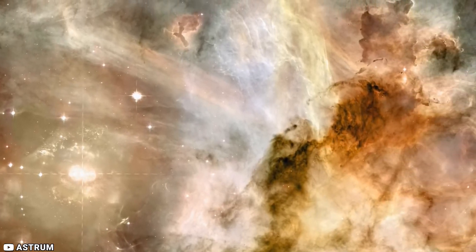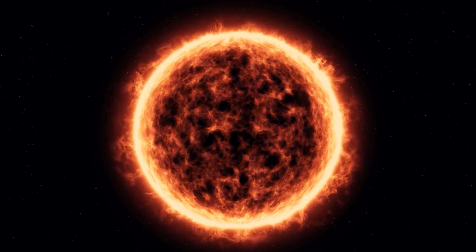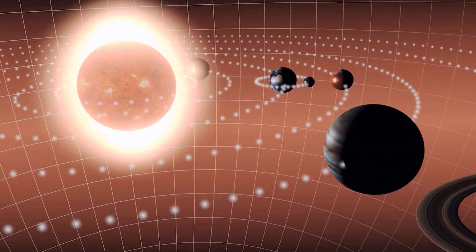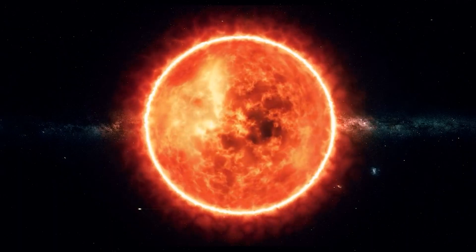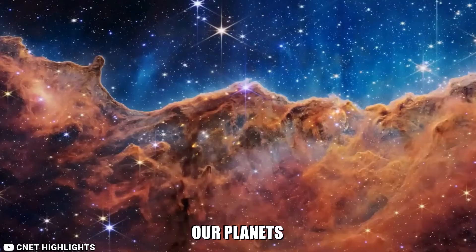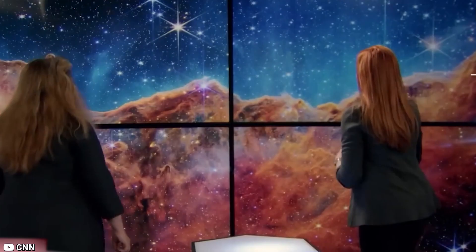Straven argues that each speck of light in the image represents a separate star, similar to the Sun, and that many of these stars most certainly have planets orbiting around them. 'It just serves to remind me that our Sun, as well as our planets, are ultimately us. We're formed from the same stuff that we see here,' she said. 'We see it all around us.'